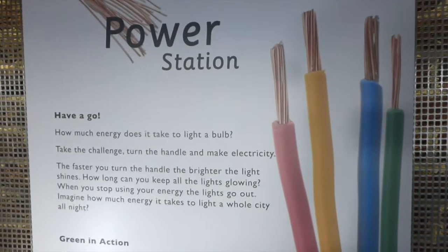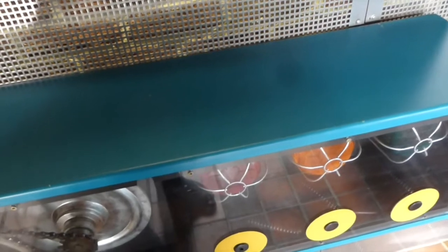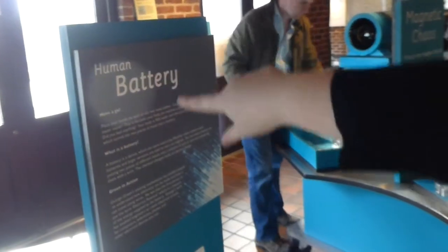Power station — how much energy does it take to light a bulb? I want you to cheer me on in the comments! It's lighting up! So this is a human battery — you put your hands on the two plates and then it generates electricity.